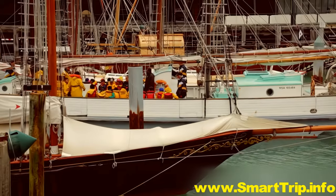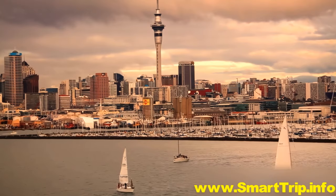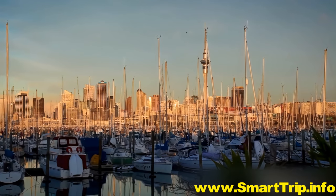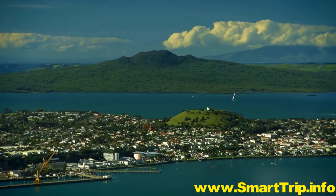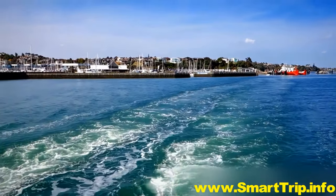Nicknamed the City of Sails, Auckland has more boats per capita than anywhere else in the world. In this city nestled between two big natural harbours, water is never far away.